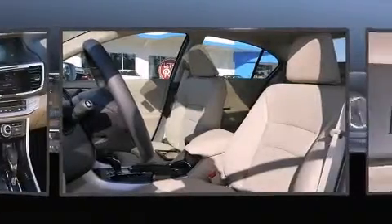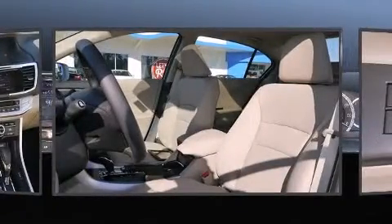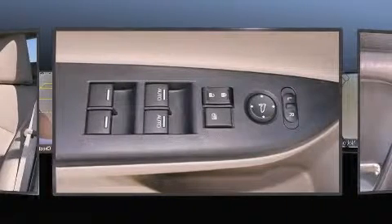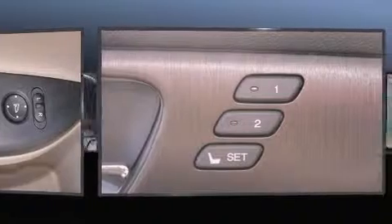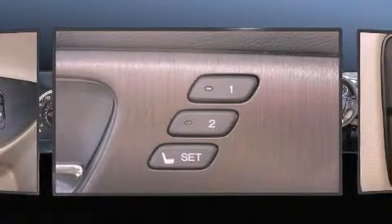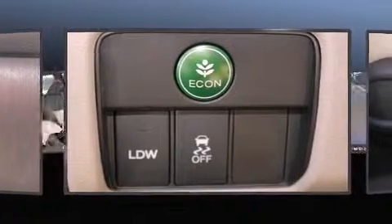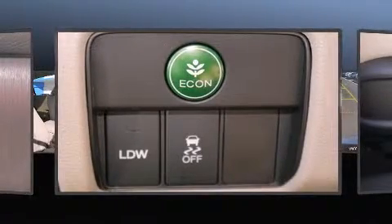Honda ensures the safety and security of its passengers with equipment such as head curtain airbags, front side impact airbags, traction control, brake assist, ignition disabling, and four-wheel disc brakes with ABS. This car was designed with safety in mind, allowing you to drive with even greater assurance.